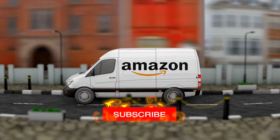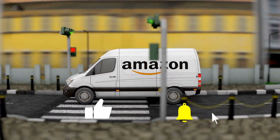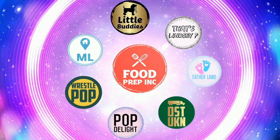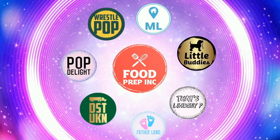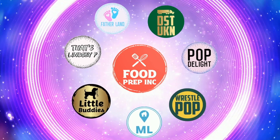So thumbs down, thumbs up. If you buy from Amazon, use our Amazon link — when you do that we get 10 to 50 cents, possibly even a dollar, which means we can continue to review things. Check out our other channel Food Prep Inc and don't forget to give us a like and subscribe.